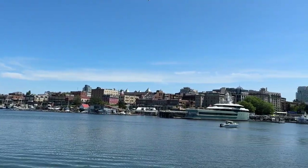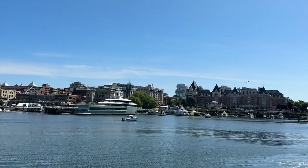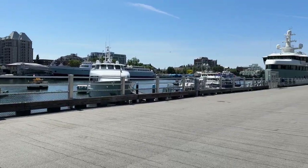Here we are arriving in Victoria, B.C.'s Inner Harbor — a beautiful day to be coming into the city. We had a great time in Canada, so here's some footage from the Inner Harbor.